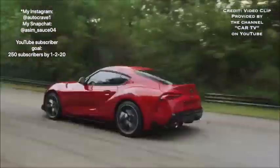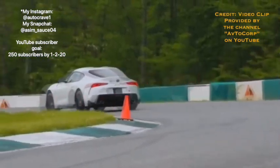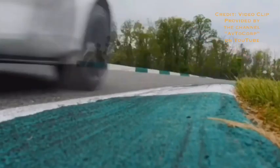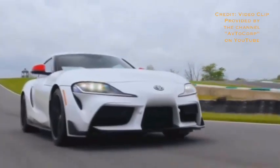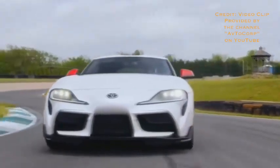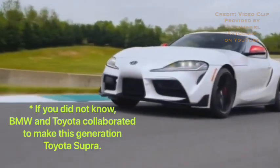The weight of the Supra is 3,181 pounds for the 4-cylinder engine and 3,400 pounds for both the 3-liter inline-6 engines — actually not that heavy, somewhat light in fact — giving the Supra a 3 out of 3 for weight. The Supra's Nürburgring time of 7 minutes and 52.17 seconds is not bad, giving the Supra a 3 out of 3 for Nürburgring times. Overall the Supra earns a 24 out of 24 for performance.